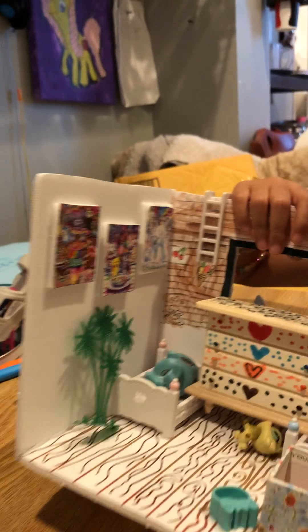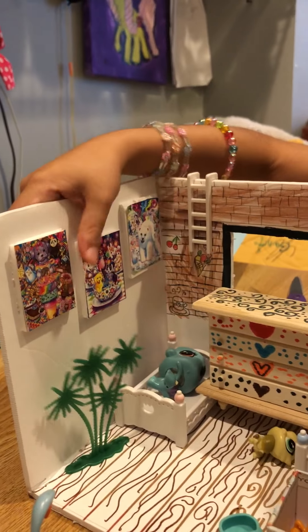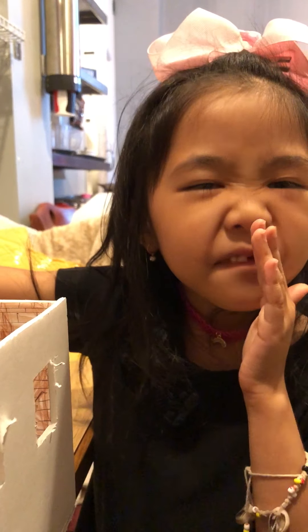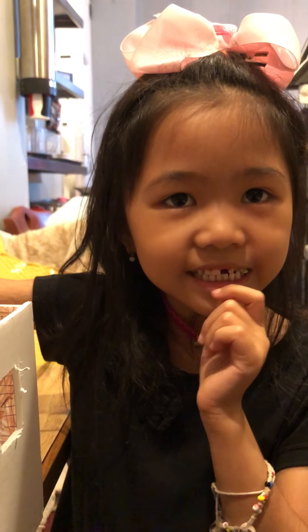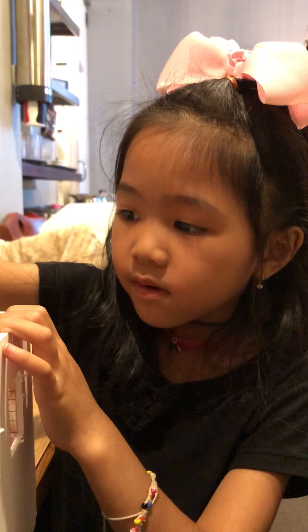Who made the picture frame? My mom did, so I got this from... eBay. I got this picture from eBay.